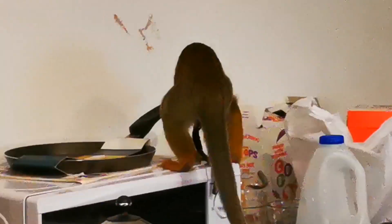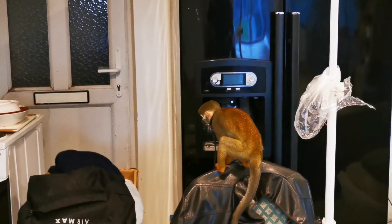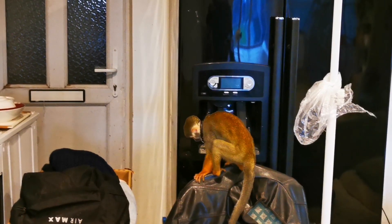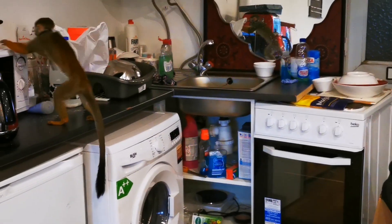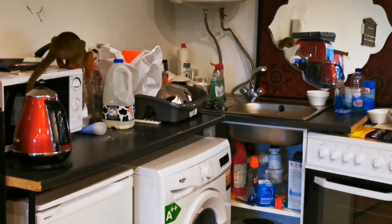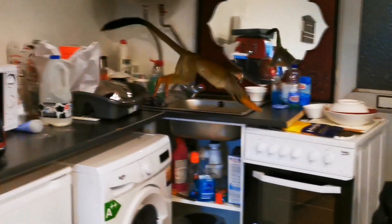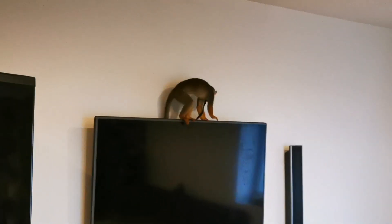We got a female for Chico - we called her Shakira - because he goes crazy when he sees his own reflection. But instead of being happy and cuddling with her, he attacked her. He'd imprinted on me and whenever I got close to the two monkeys, to protect me he would go and attack the other monkey. That shocked me so we ended up giving her back.